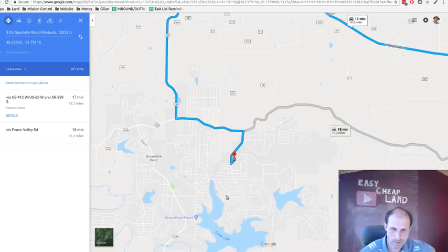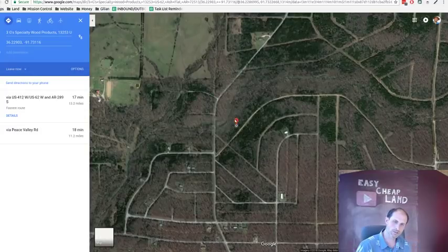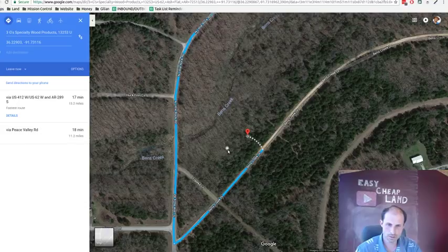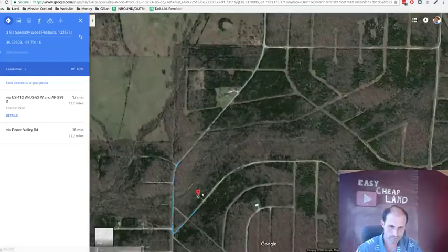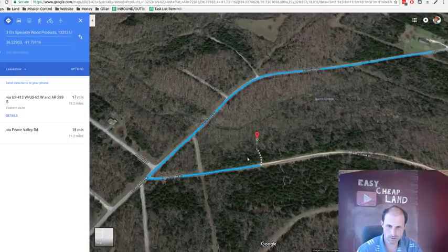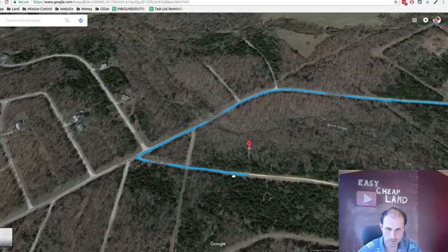If you want to check out the property, there's a resort nearby where you can stay. There's a creek — Ben's Creek — let's look a little closer on the map to see if the property is in the creek or next to it. The subdivision is named after it. You can see pine trees on one side transitioning to deciduous trees on the other.